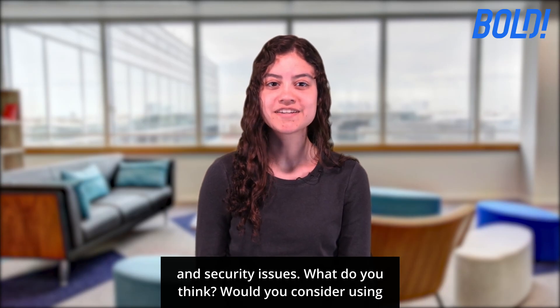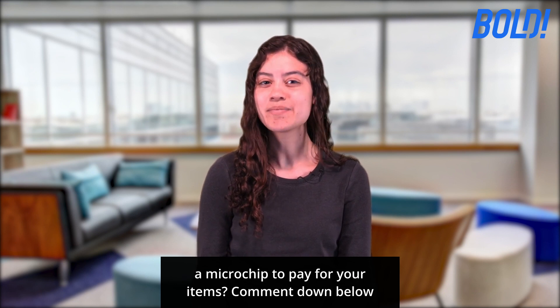What do you think? Would you consider using a microchip to pay for your items? Comment down below.